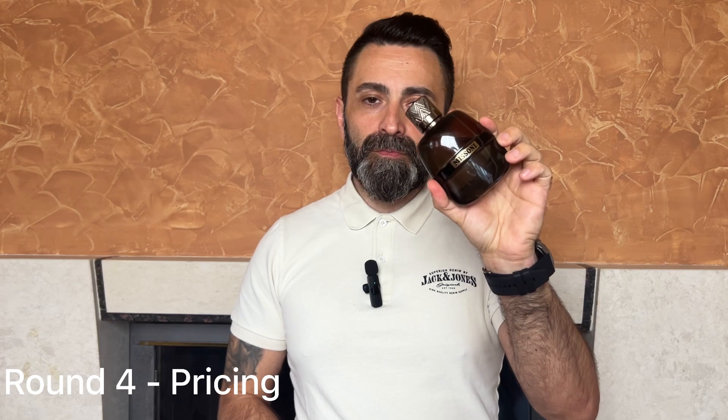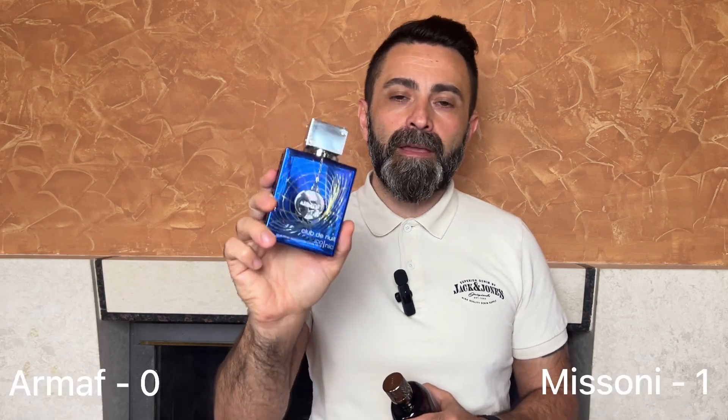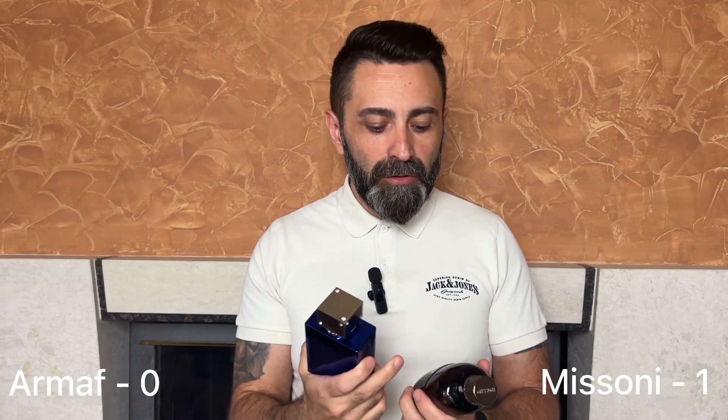Round number four: pricing. The Missoni has a slight edge here. It used to be quite cheap, but once it got a lot of hype on YouTube, prices started to rise. Still, if you look around, you can find it for around forty to fifty dollars, or under forty for a tester bottle. The Club de Nuit Iconic is heavily hyped and goes for roughly sixty to seventy dollars, though you can find deals under sixty. At the current moment, Missoni Pour Homme is cheaper, so round four goes to Missoni.